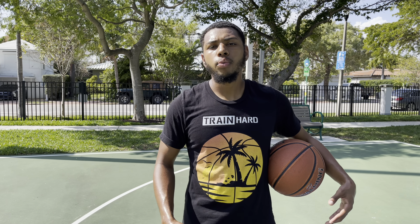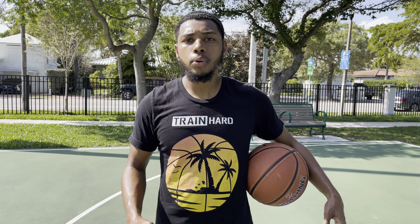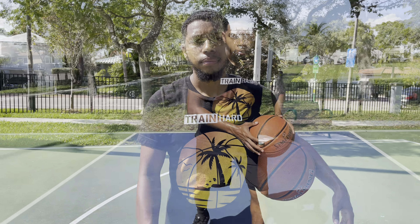Dribbling is very important. It really helps with moving around on the floor, being able to separate yourself from the defense, and being able to get open.